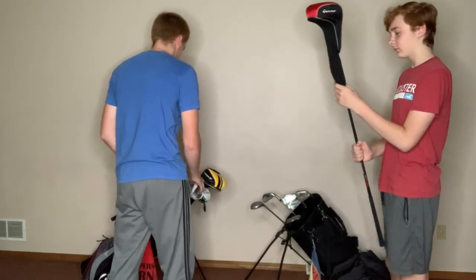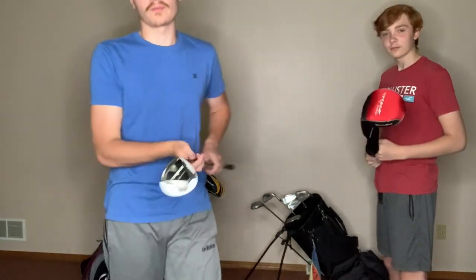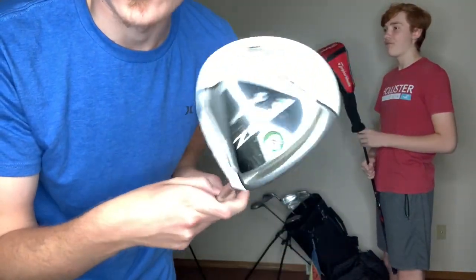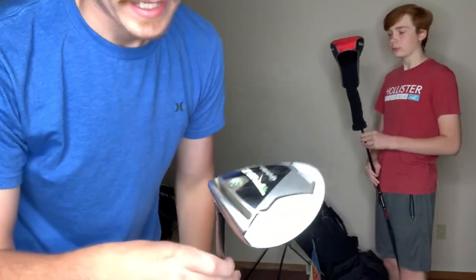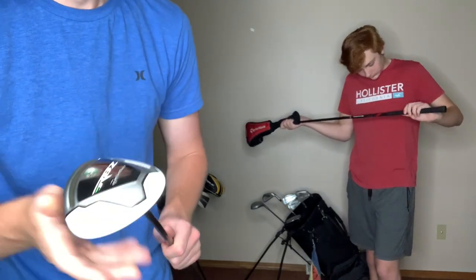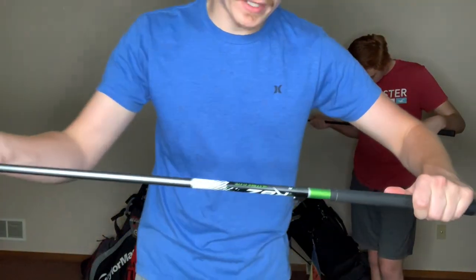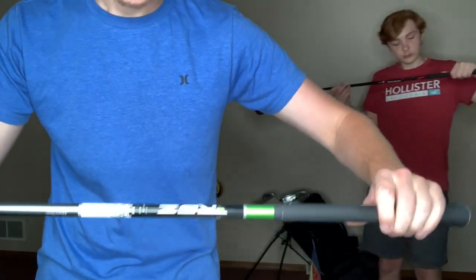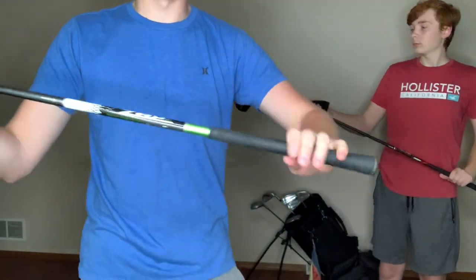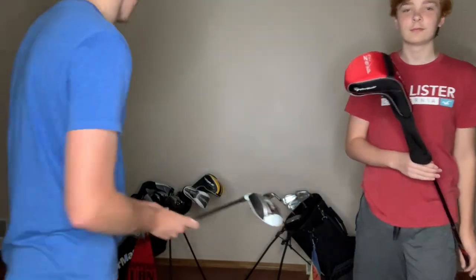Just as a precursor to the big boy driver — this is the TaylorMade RBZ Rocket Ballz three wood, stage one. It's got the white top. I don't even know what degree it's in, but it's probably 15 degrees, I would assume. Regular flex shaft — Rocket Fuel shaft, it just says RBZ. First original TaylorMade grip. Good club, can send it super far.